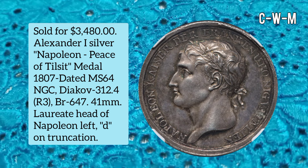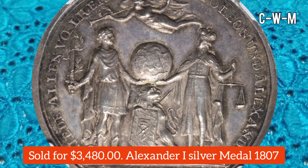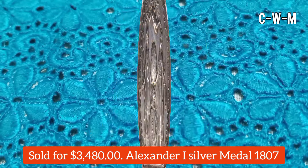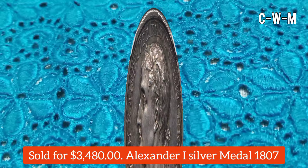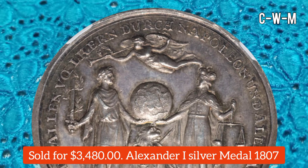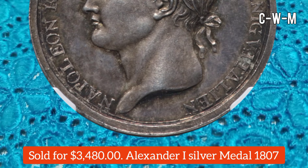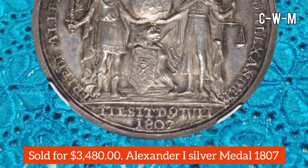This one is an Alexander I Silver Napoleon Piece of Tilsit Medal, dated 1807, graded MS64 by NGC. The diameter is 41 millimeters. The obverse features the laureate head of Napoleon facing left with a 'D' on the truncation. The reverse features Napoleon holding a sword entwined with olive and Tsar Alexander I holding scales, standing with a globe between them, with Fame above.